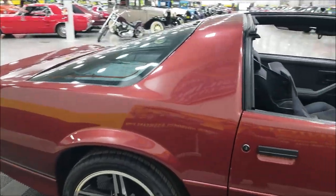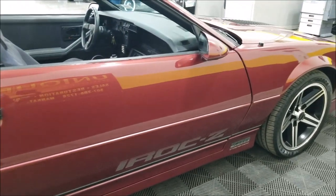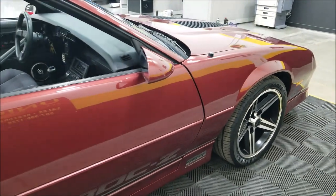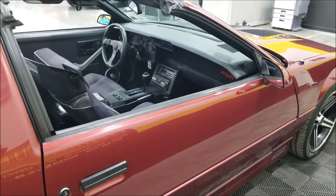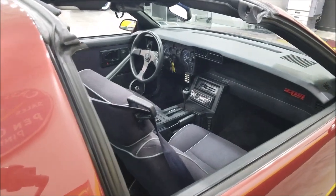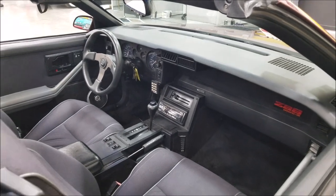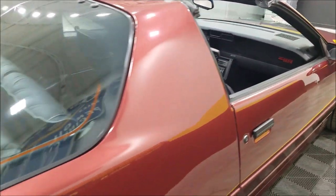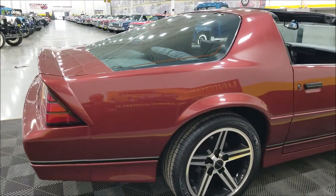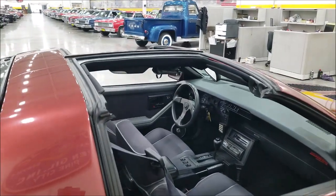We have technicians in our back shop and they fill out an inspection checklist — this one really passed with flying colors. AC blows cold, brakes checked out. I went through and double-checked: wipers work, door locks work, power mirrors work, windows work, cruise works, and there's an aftermarket Alpine stereo that works great.